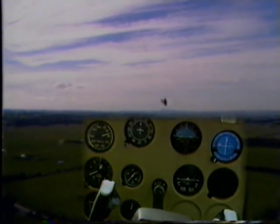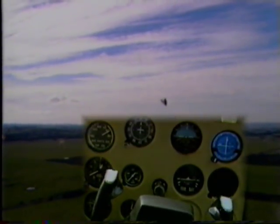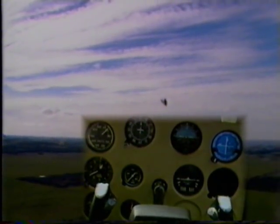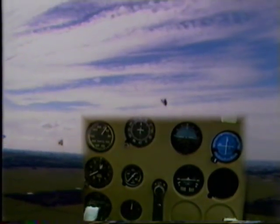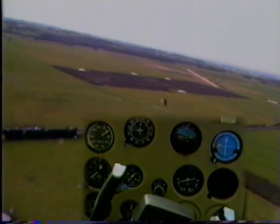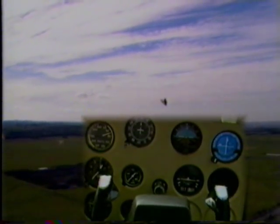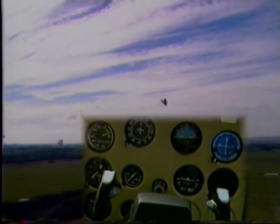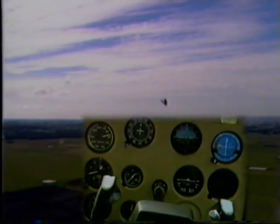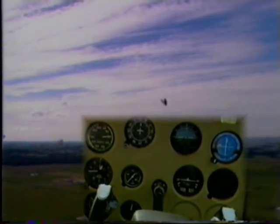This time I will use full flap for the stall. Note the airspeed at which we stall. We'll have a lower nose attitude in the stall and on the recovery — note 40 knots. Same recovery technique, and note the height.